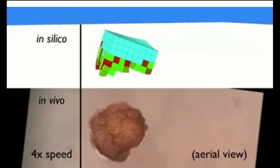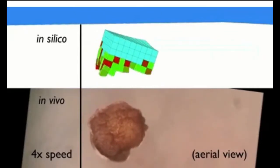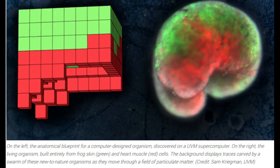Assembled into body forms never seen in nature, the cells began to work together. The skin cells formed a more passive architecture, while the once-random contractions of heart muscle cells were put to work creating ordered forward motion, as guided by the computer's design and aided by spontaneous self-organizing patterns, allowing the robots to move on their own.